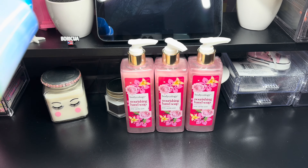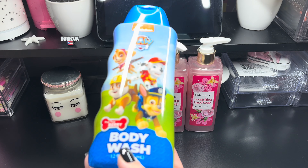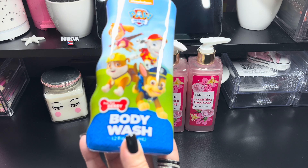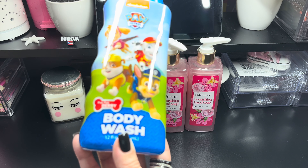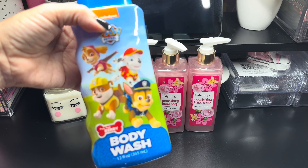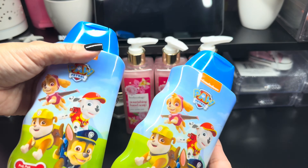Then I picked up these Pore Patrol. This is a body wash — it's a 12 fluid ounce and it's scented in Pup Pup Berry. I got this for my grandson, so I purchased two.